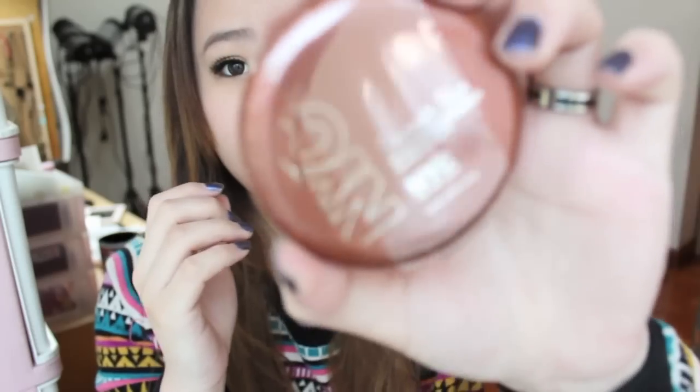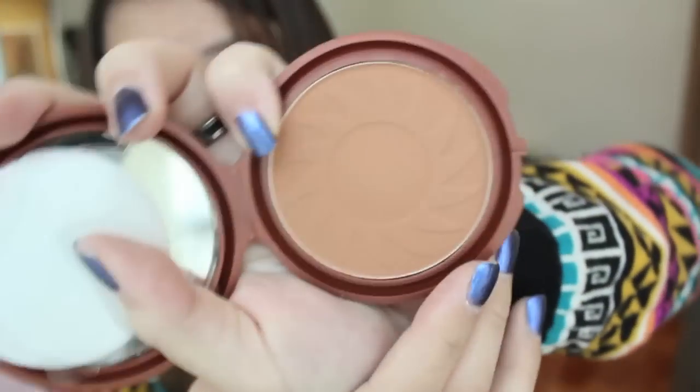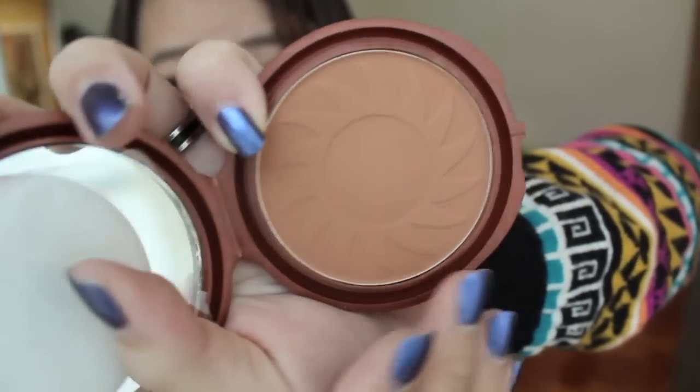I just have two more products from drugstore.com. The next one is the NYC Smooth Skin Bronzing Face Powder in 720A Sunny. Let me open it up — it comes with a puff. It's a pretty matte bronzer with a sun shape. It's really cute.